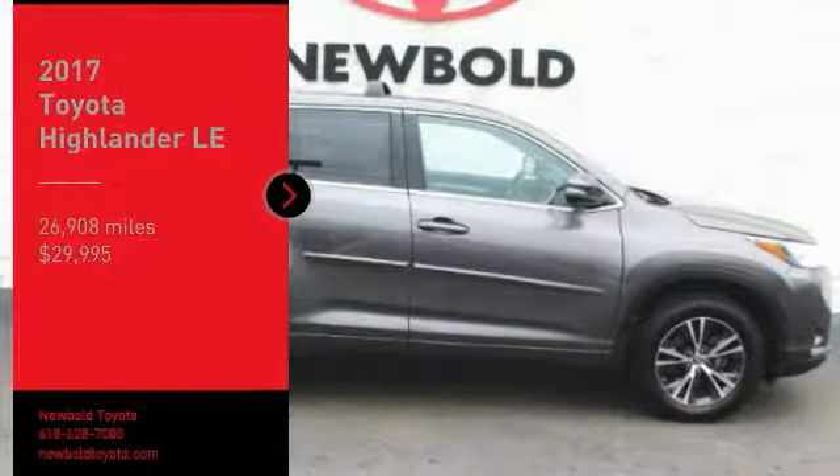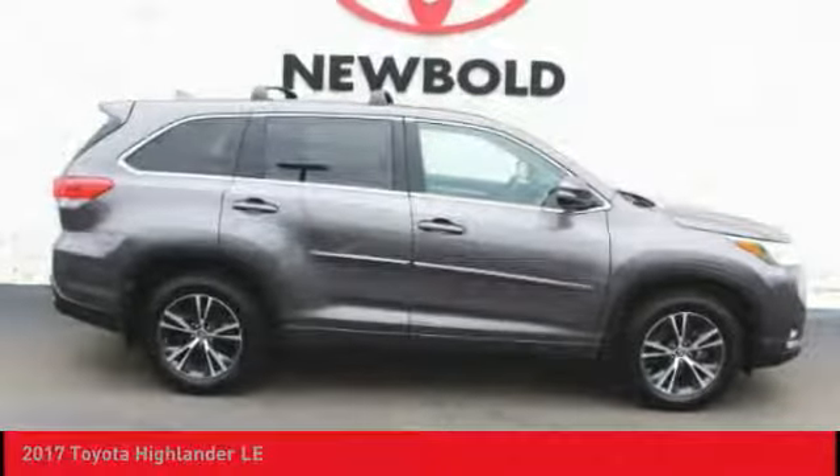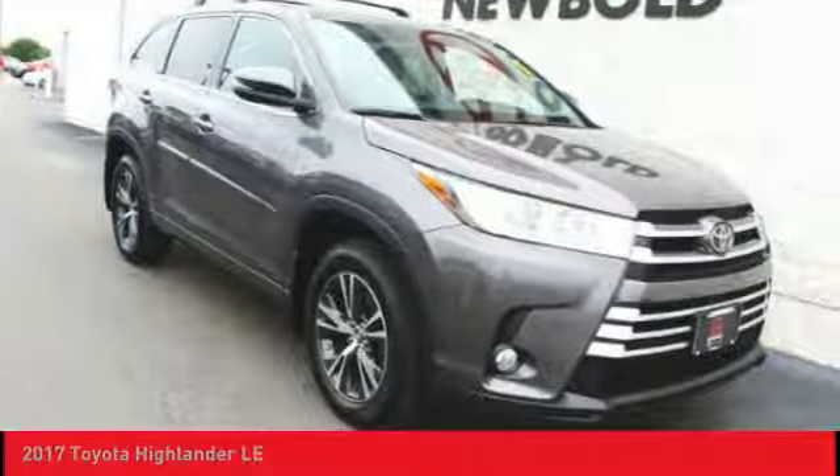Looking for the right vehicle? Check out the 2017 Highlander. The Highlander is the SUV that's thought of everything.